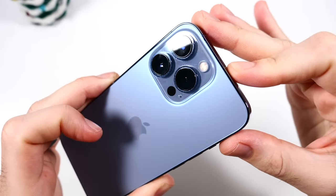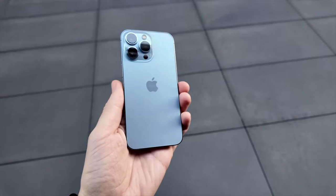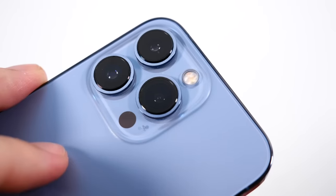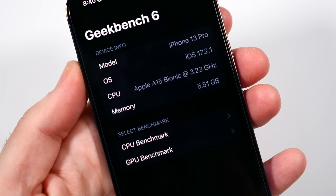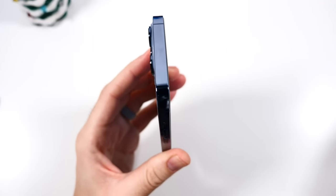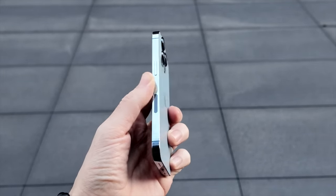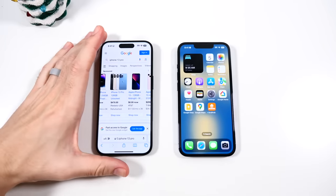Should you buy the iPhone 13 Pro in 2024? The iPhone 13 Pro has been on the market since 2021 and it was one of the best iPhones ever made — a 6.1-inch 120Hz OLED display, triple 12-megapixel 4K 60p camera, an A15 Bionic chipset with 6 gigabytes of RAM, and a 3095mAh battery. As the owner of this phone since day one, in this video you're going to know if this is the phone for you in 2024.